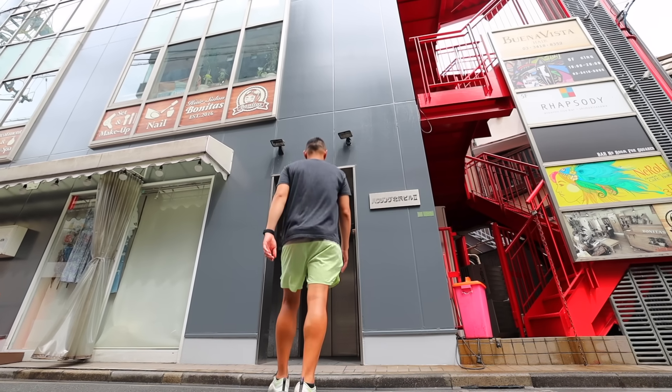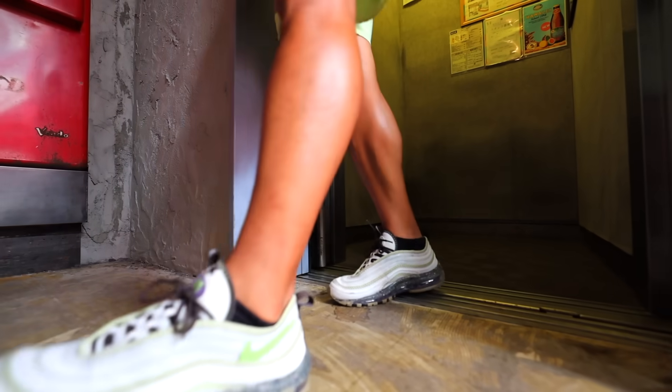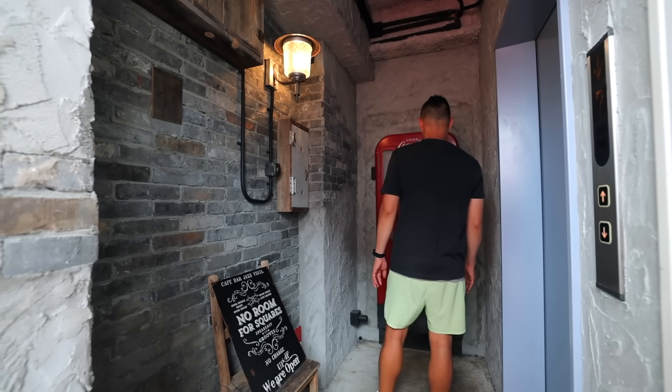No Room for Squares is a fairly new jazz bar secretly hidden in the back streets of Shimokitazawa. But as long as you can find this spot, you're welcome to come inside.